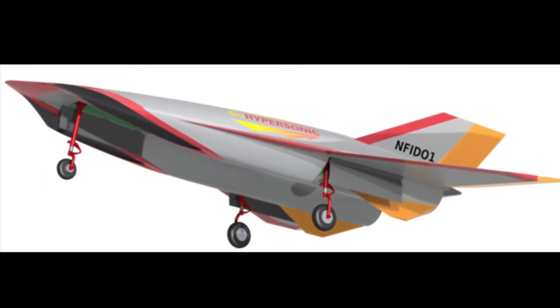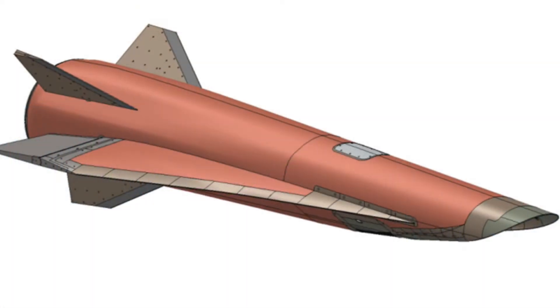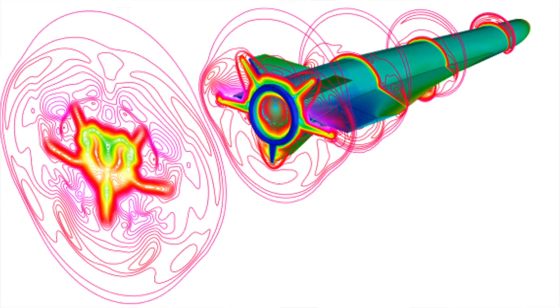Our customer base to date has been mostly the AFRL, MDA, the Navy, AEDC, DARPA, as well as industry. We would like to further establish the company as a trusted prime and reliable team player in the development of the U.S. hypersonic technology base.